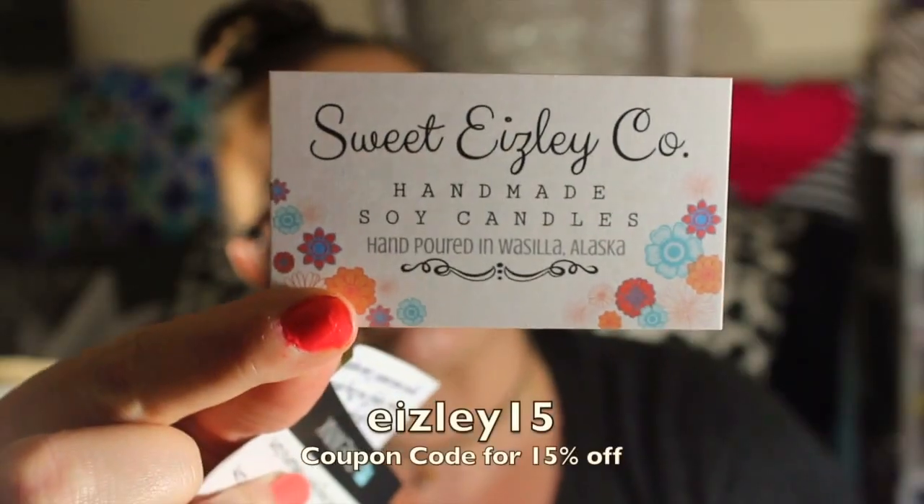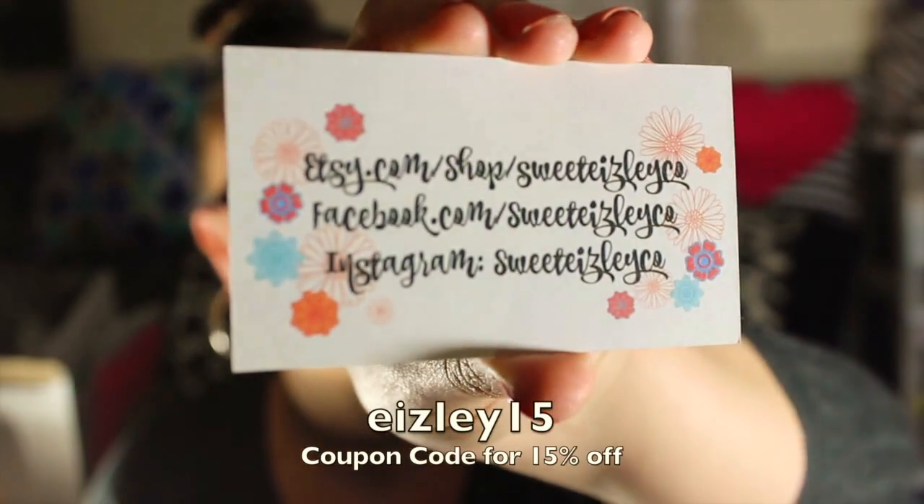Along with the candle, I also got the Creamy Coconut melts. I burn these all the time. The fact that someone hand pours them makes it so much better quality, and it's actually at a decent price — cheaper than what you can get at the store. She was also kind enough to send me home with a little sample bag of her Berries and Cream scent — three little oil burner cubes. It smells amazing. Sweet Isley Company — gotta check it out.